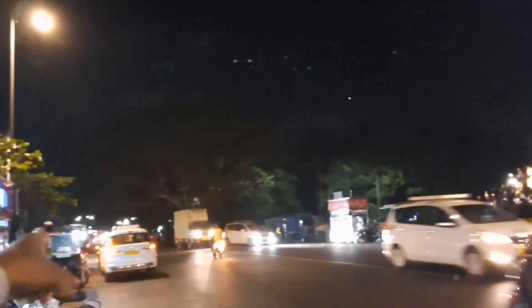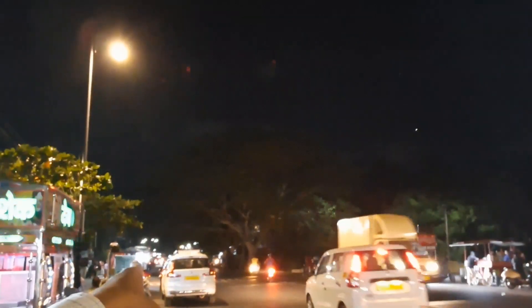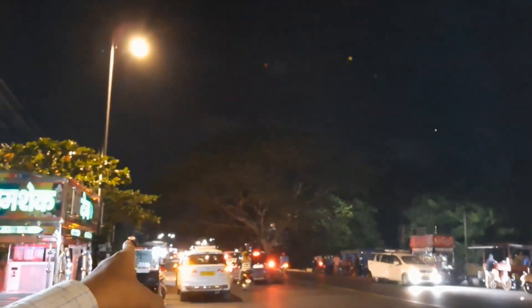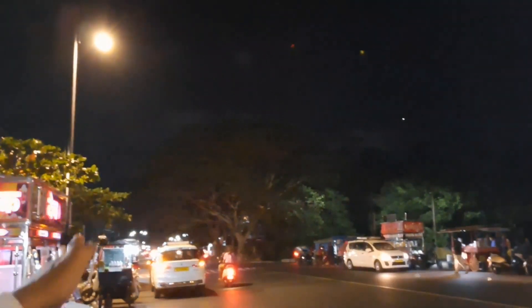This road goes straight to Kalangut, the famous beach in North Goa — Kalangut, Baga, Kandolim. This road goes to Kalangut and Baga Beach, and I have come to this Saligao place after a long time.